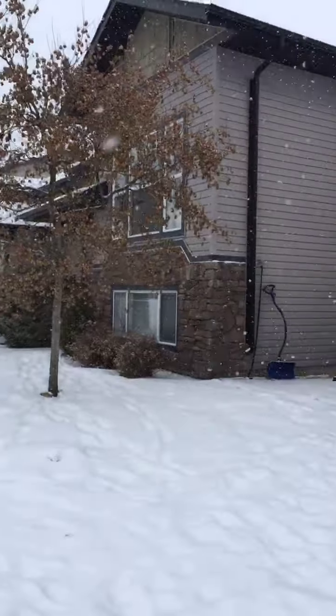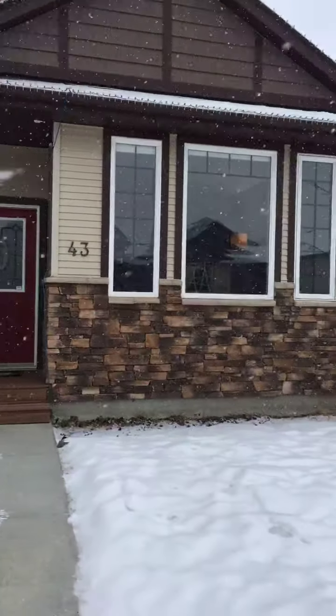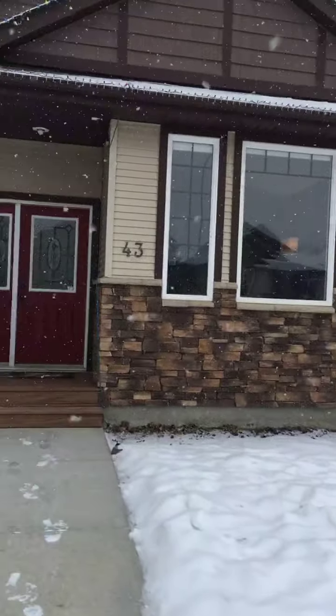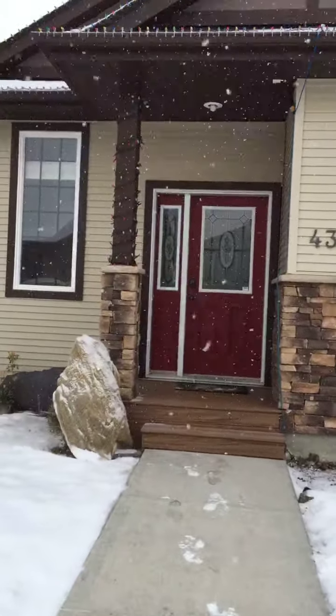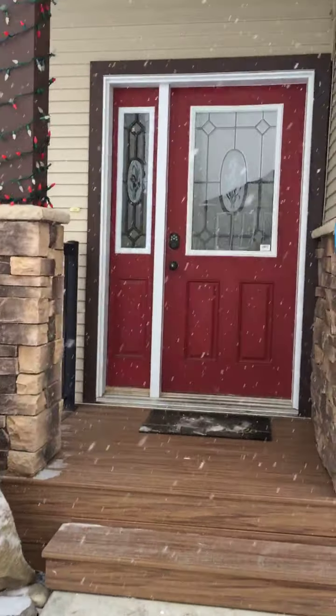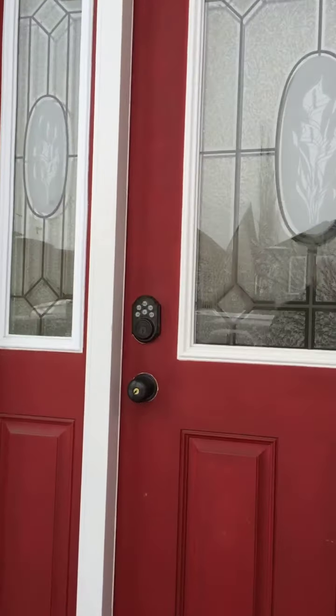Here's the front of the home. As you can see, lots of features — we've got lots of rock detail, composite board for the front walkway, and concrete. Let's take a look inside. This home has tons of upgrades, so it's not your typical starter home.